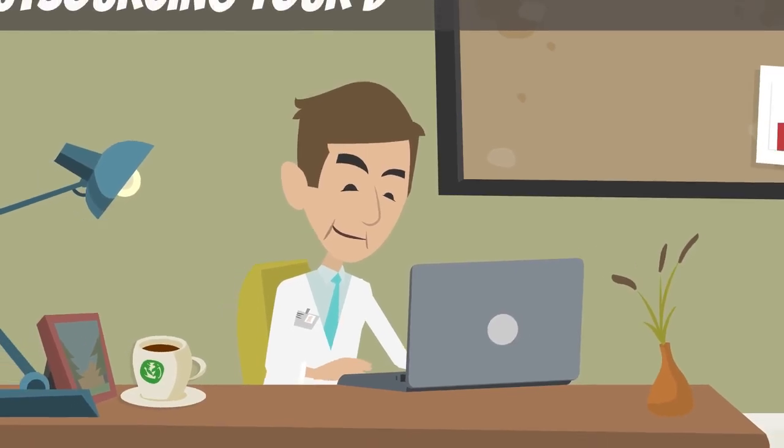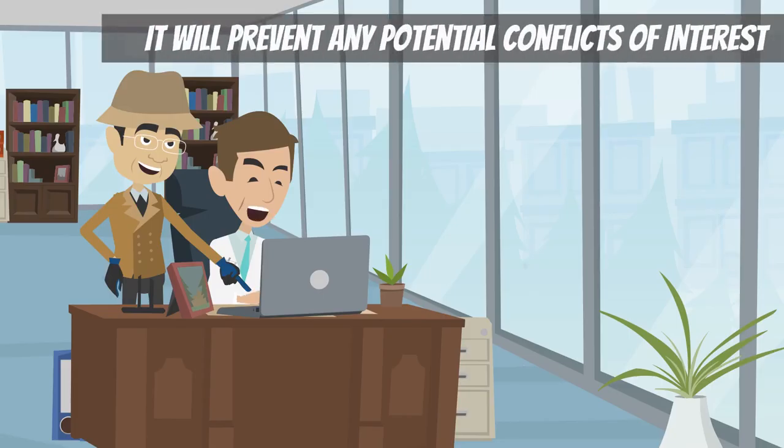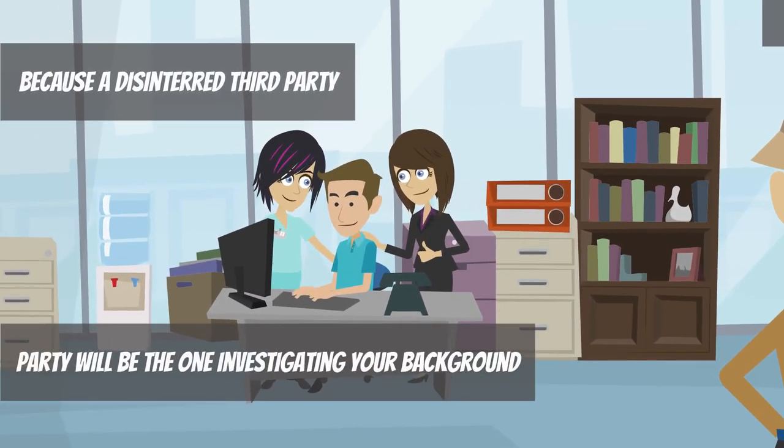For this reason, outsourcing your doctor credentialing is a good idea. It will prevent any potential conflicts of interest, because a disinterested third party will be the one investigating your background.